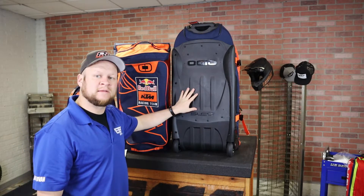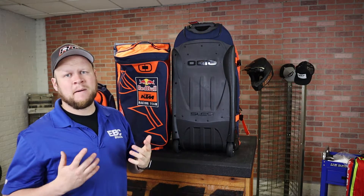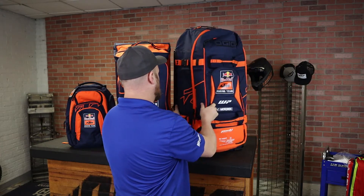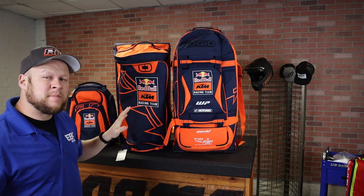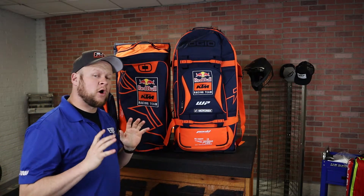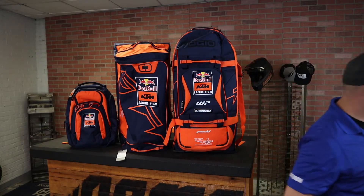It also has the full plastic SLED system on the back — the Structural Load Equalizing Deck. Ojo has been making these for years and they keep making them better and better. If you like these but maybe don't want the Red Bull logo, don't worry — all these bags also come in the regular KTM Racing Team black and orange scheme.